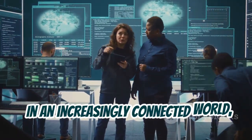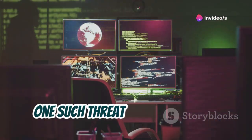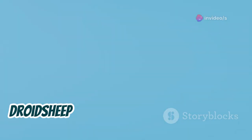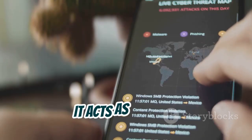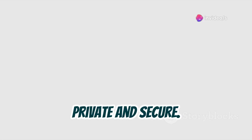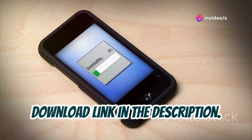In an increasingly connected world, it's crucial to be aware of internet security threats. One such threat is ARP spoofing, a technique attackers use to intercept your online activity. DroidSheep Guard protects you from ARP spoofing attacks. It acts as a shield, ensuring your online activity remains private and secure. If it detects suspicious activity, it alerts you immediately. Download link in the description.